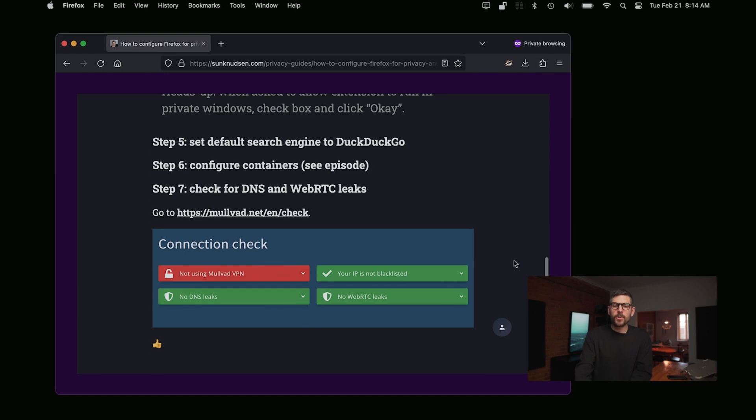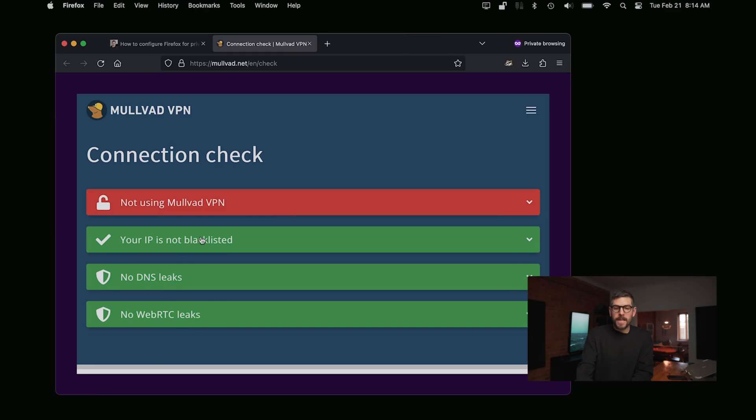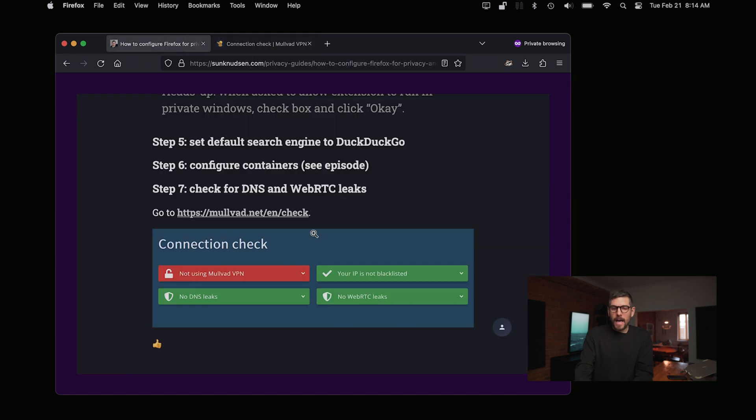Mullvad has this really cool little check tool where you just click on it and it checks for leaks. What you really want is to have those three indicators green, as shown here.